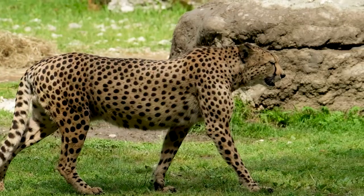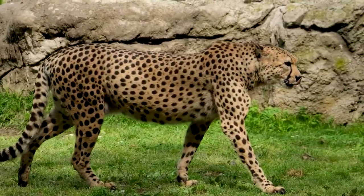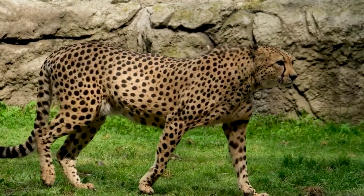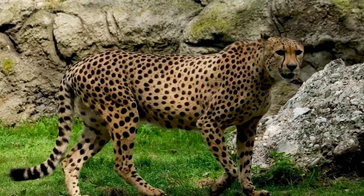The cheetah is a true marvel of the animal kingdom, with its incredible adaptations, behavior, and unique features. As an endangered species, it is essential that we work together to protect and conserve these magnificent animals for generations to come. Kindly like, comment, and subscribe to this channel for more interesting talks about animals.